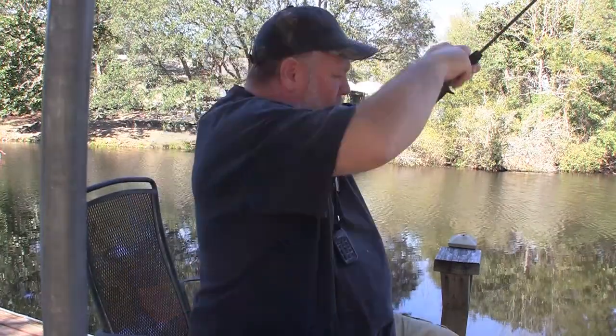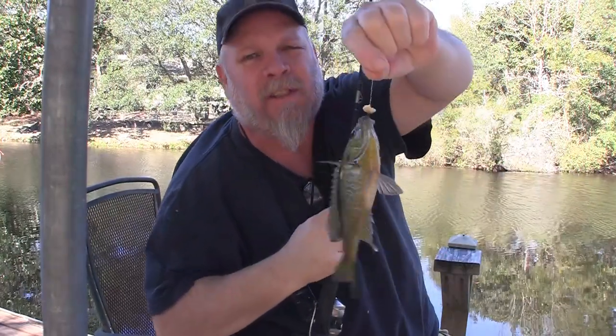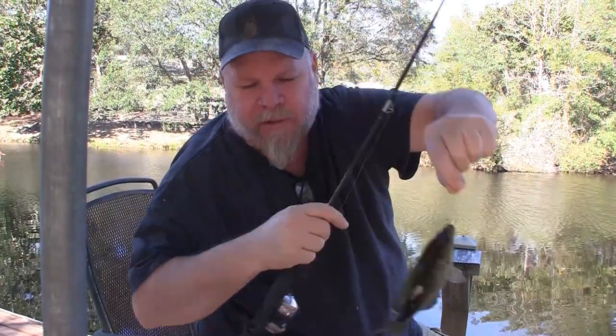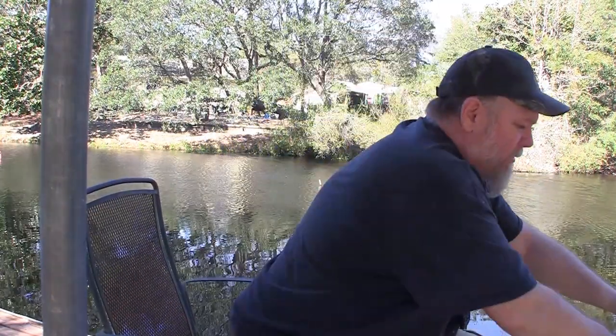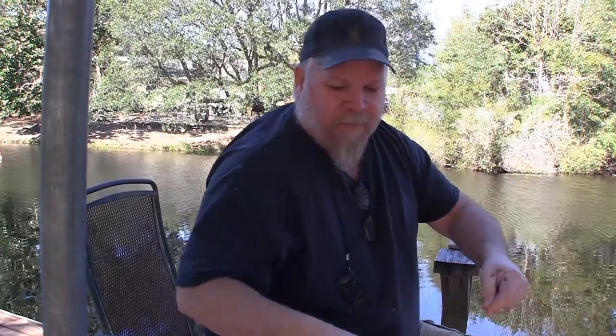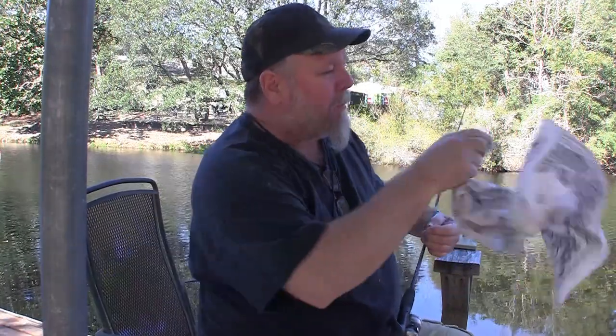I got a bigger fish — oh yeah, he's a little bit bigger! Look at there. Just sit and wait, sit and wait — it came right along and ate that chicken skin. They like chicken skin — chicken wing skin! Let's try it again with some chicken skin.